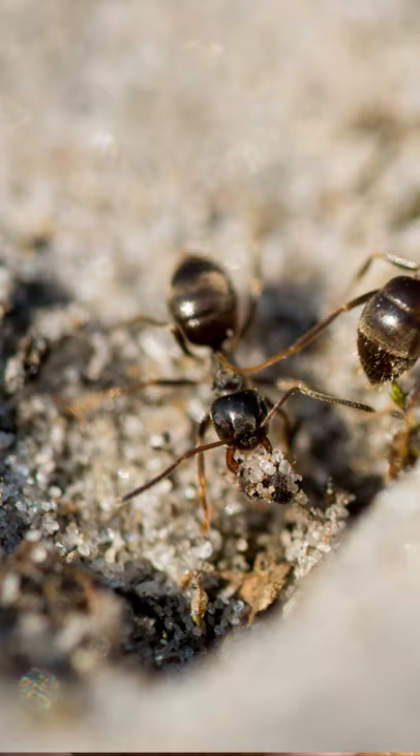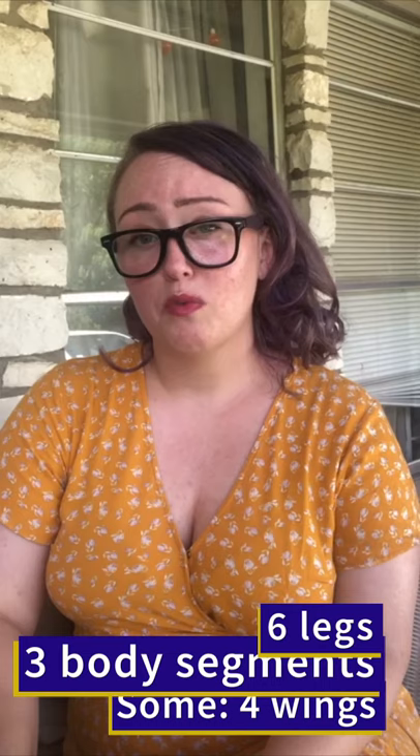Ants are probably pretty familiar to you. You probably see them in your backyard all the time. Ants are insects. Remember what an insect is? An insect has six legs, three body parts, and sometimes they have wings.